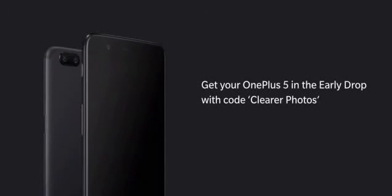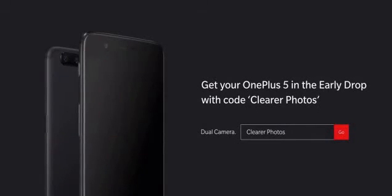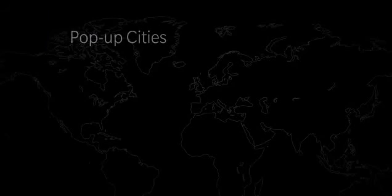For our friends over in Europe and North America, you'll be able to pre-order the OnePlus 5 right after the end of this event at OnePlus.net. Through our limited early drop event, you'll be able to get your phone before everyone else. You'll also have access to limited launch offers.